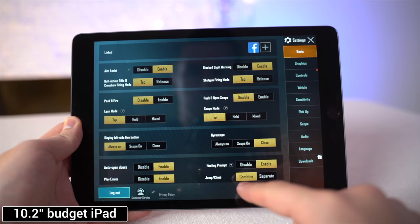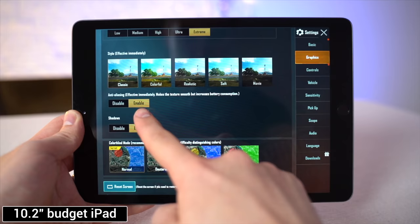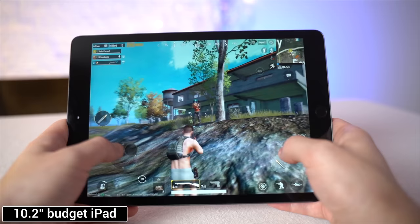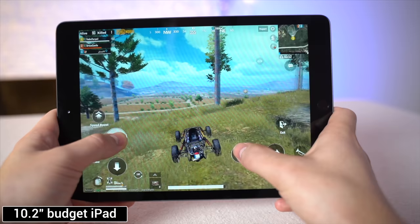Moving onto PUBG, this game doesn't support 120fps so that benefit doesn't apply here. On the budget 10.2-inch iPad, even this device lets you choose extreme frame rate in the graphics settings with balanced mode on, targeting up to 60fps. I disabled auto-adjust graphics and enabled anti-aliasing to put extra load on it. Performance was pretty smooth in general, but I noticed frame drops and stuttering, especially in environments with more textures. I was pleasantly surprised to see a decent PUBG experience on this iPad.